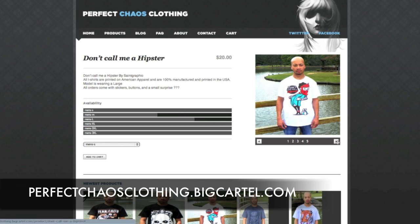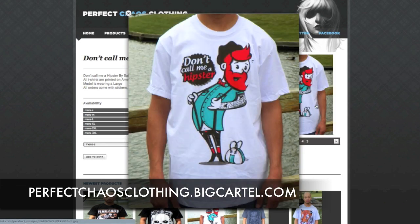It's perfectchaosclothing.bigcartel.com — perfectchaosclothing.com does not work, so make sure to go to perfectchaosclothing.bigcartel.com. In review, four P's of T's: packaging C plus/B minus, printing A, price A, overall presentation A. Very nice job with these guys. Make sure to check them out. I am Adam from iamthetrend.com — follow me on twitter.com/iamthetrend and facebook.com/iamthetrend. Until next time, stay shirty.